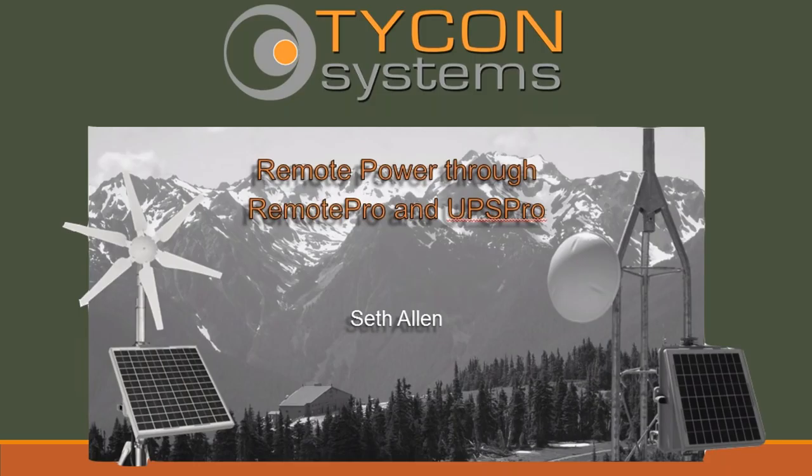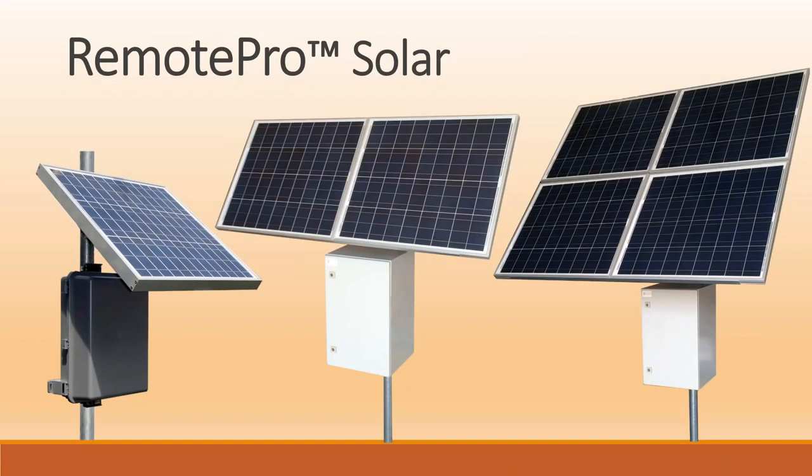We're going to talk about different applications and then discuss how to actually size the correct system — how much solar you need, how many batteries are needed to keep those devices powered 24 hours a day. Here are some pictures of what our remote pro systems would look like. On the left we have a 30-watt solar panel with a polycarbonate enclosure that can hold up to 36 amp hours of battery bank. In the middle is 160 watts of solar along with our steel enclosure that can hold up to four 50 amp hour batteries. On the right we have a 320-watt solar panel array, also with four 50 amp hour batteries. We've recently released a new steel enclosure which will hold up to eight batteries — 400 amp hours of battery bank.